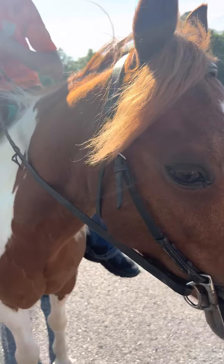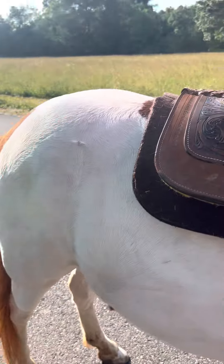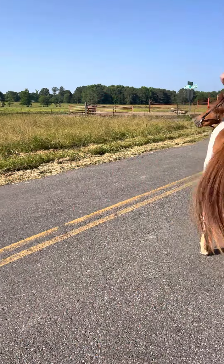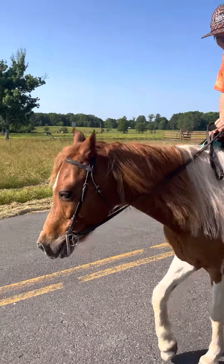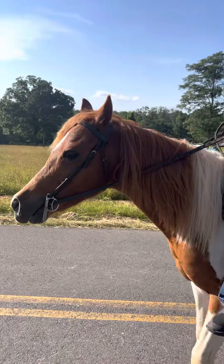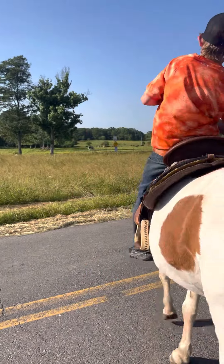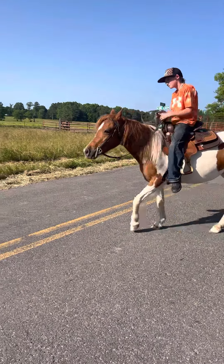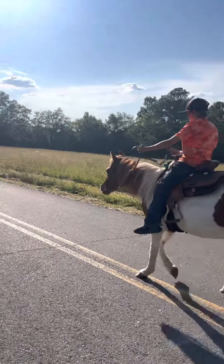We do know the history of her, we know all that. We do have pictures of them painting her, and at the shows — I mean, we've got two years worth of pictures. It's not like she's been a problem. She's not buddy sour or barn sour. She goes and rides out away from the rest of the horses and does a fabulous job. She's just a sweetheart and would excel in anybody's pasture and program in any form, shape, or fashion.